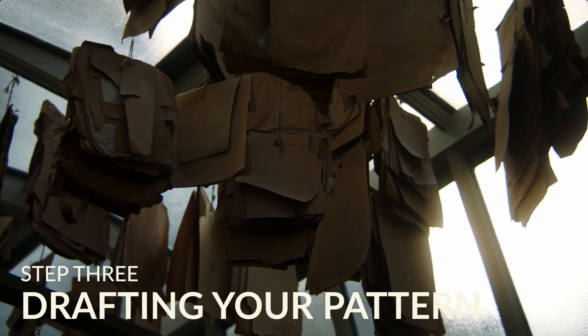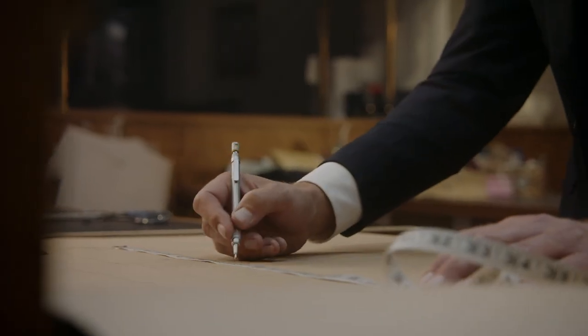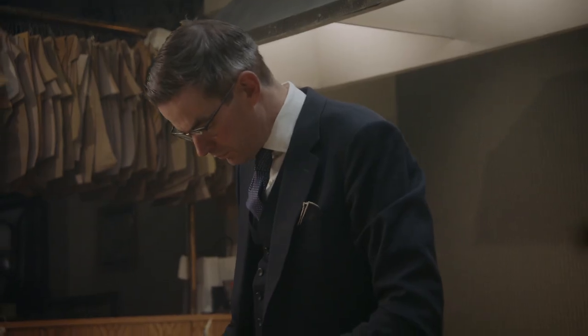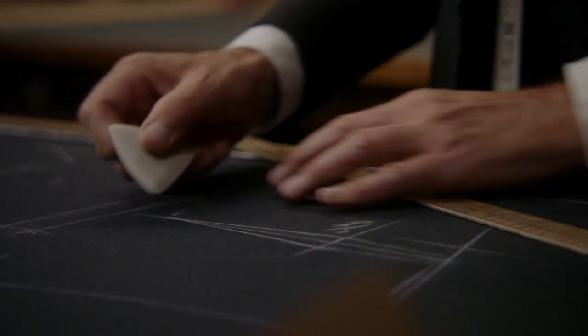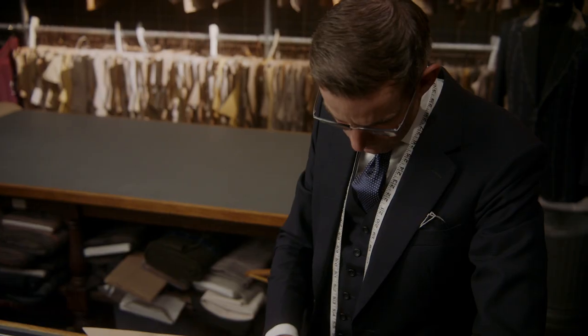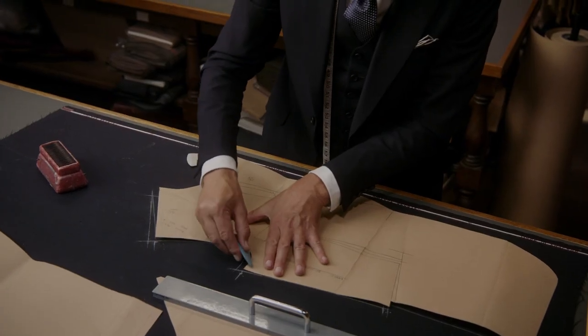Step three: drafting your pattern. A cutter's intuition is known as the rock of eye, where the interpretation of your form creates a suit that feels as comfortable as a second skin. A trained rock of eye is the skill that separates the wheat from the chaff. Your pattern will remain with us for the rest of your life, continually altered and updated to represent your body.